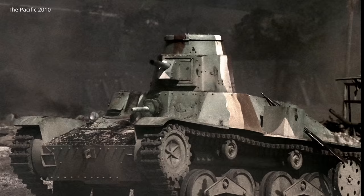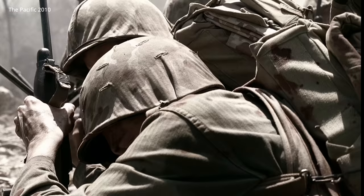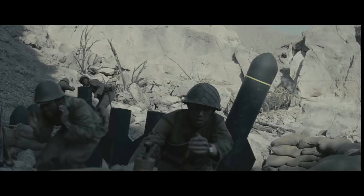Once fighting in jungle terrain, the Sherman was about as large a tank as could effectively manoeuvre. The Japanese had no effective tank to combat the Sherman, with infantry, mines, and artillery being the most effective weapons against them, along with a few unconventional weapons like a 320mm mortar.